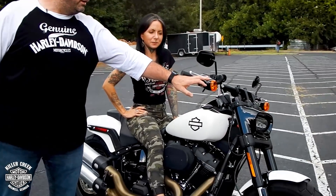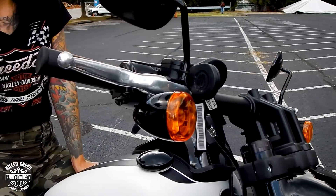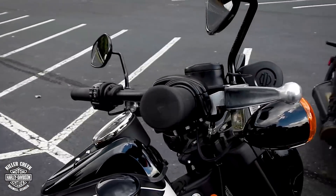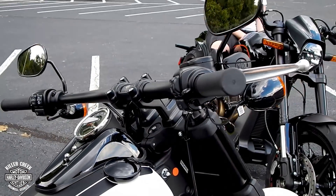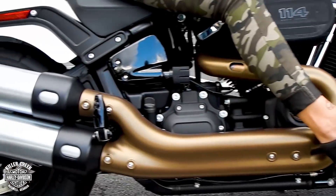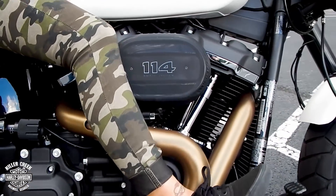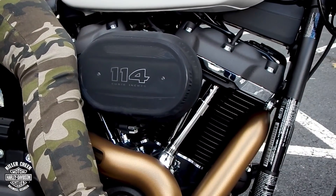It's got a more traditional setup with a drag-style handlebar and your typical Harley-Davidson turn signals. It's got the tritone finished exhaust system, and of course both motorcycles feature the Milwaukee 8 114 cubic inch motor. They also both feature the triple disc brake system.